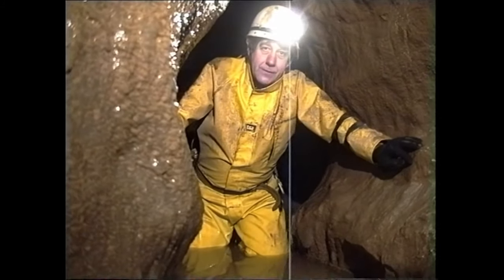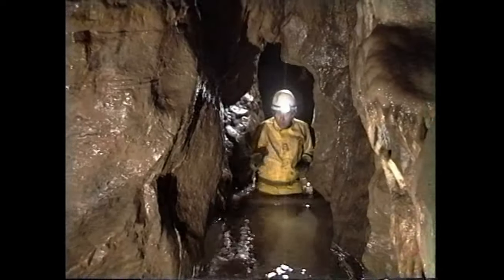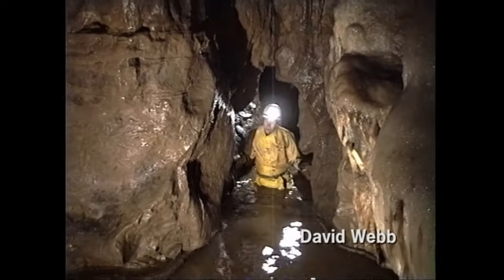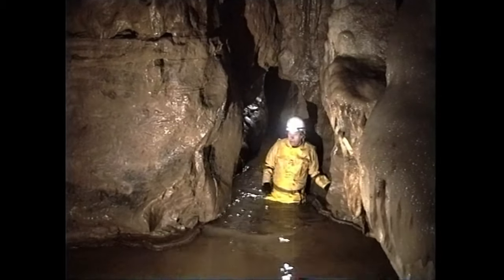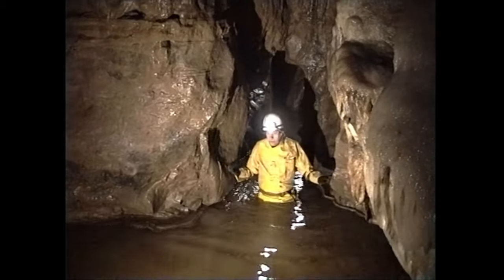Well, this deep pool in front of me is the last in a series of obstacles that we've had to pass, which have included crawls, squeezes and climbs, in order to reach this remote spot in the depths of Peak Cavern in Derbyshire.